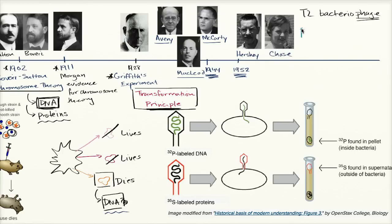They knew that T2 bacteriophage was composed of proteins and DNA. We now know it's a protein shell with DNA inside. From their point of view, they observed that this virus is made of protein plus DNA.